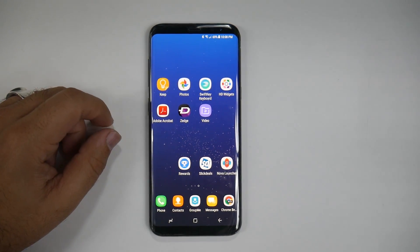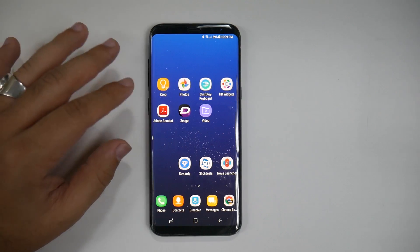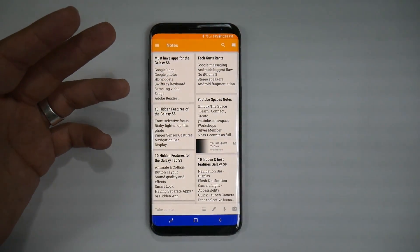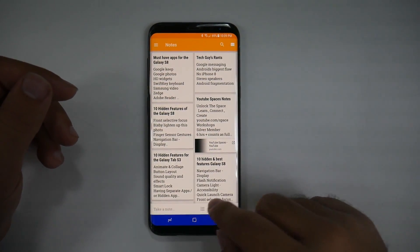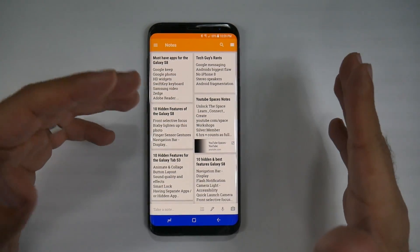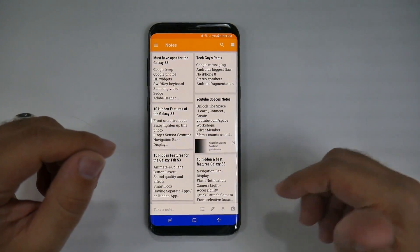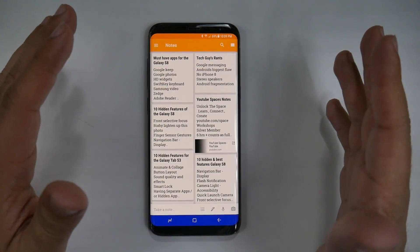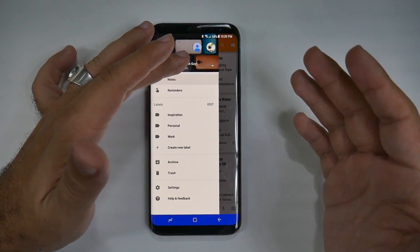First and foremost, Google Keep. This is a note-taking, to-do list, reminder, everything-in-between kind of app, and it's really great. You can create a regular note, a to-do list, or a writing note — great for when you transition to a note device. Voice notes, photo notes, and everything in between. Easy to search, easy to color code, easy to tag. Very simplistic in how you do it all.